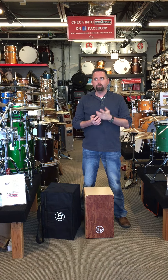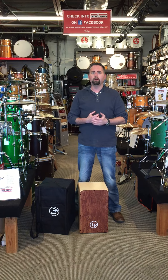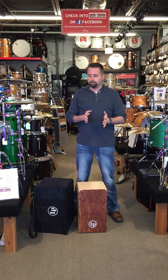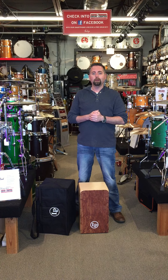We do a lot with Cajons. They're very, very popular. We tend to do a lot with the lower-cost ones, but one thing that really sets this one apart is that it's a much higher quality. It's a Made in America Cajon at a price that's really not much further than the economy scale.